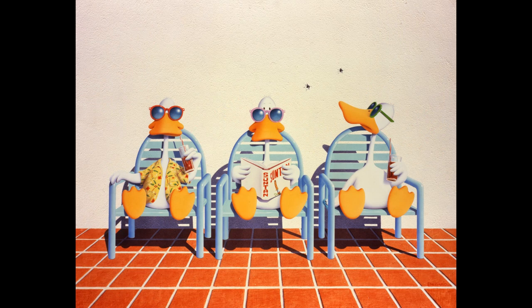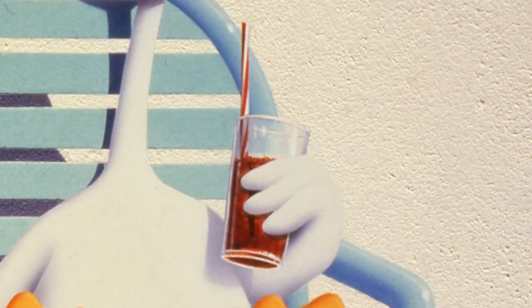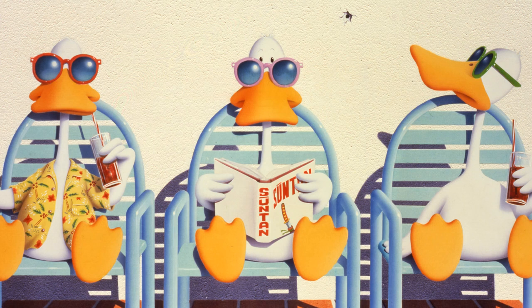Bedard uses humor to reduce the tension of the depicted situation. This humor includes various elements — for example, the appearance of the ducks and the use of props: sunglasses, Hawaiian shirt, glasses, and book — that turn the situation into an absurdity. The book title, 'Suntan,' underscores the duck's presumable intention in sunbathing. That the absolutely white ducks are anything but suntanned is an additional humorous aspect.